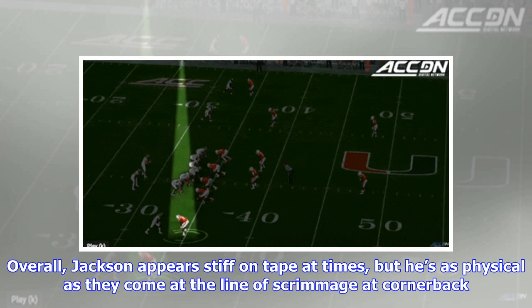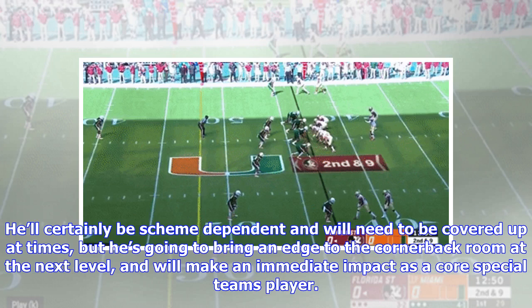Overall, Jackson appears stiff on tape at times, but he's as physical as they come at the line of scrimmage at cornerback. He'll certainly be scheme dependent and will need to be covered up at times, but he's going to bring an edge to the cornerback room at the next level and will make an immediate impact as a core special teams player.